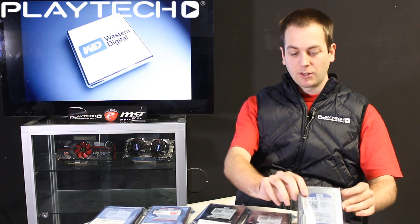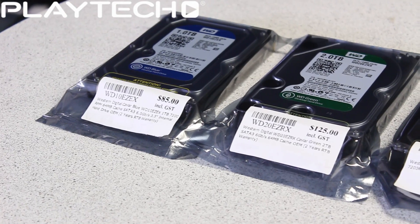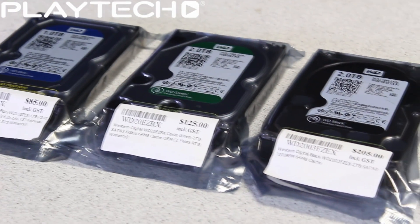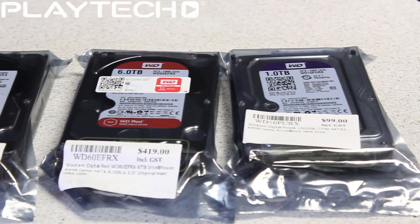So we're going to be looking at the WD Blue, the WD Green, WD Black, the WD Red, and the Western Digital Purple drives.